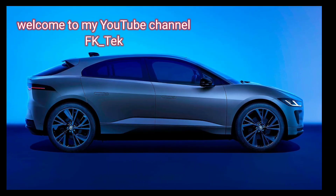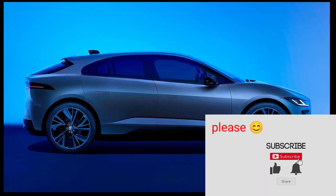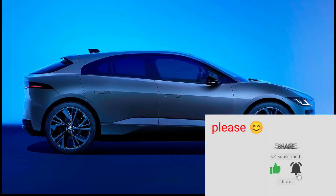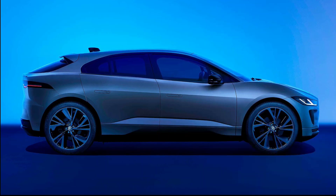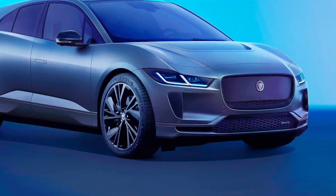Hello guys, welcome to my YouTube channel FK Tech. If you are new to the channel, subscribe and turn on the notifications so as to get notified with my new videos. Let's look at the 2024 Jaguar I-Pace specs and news.